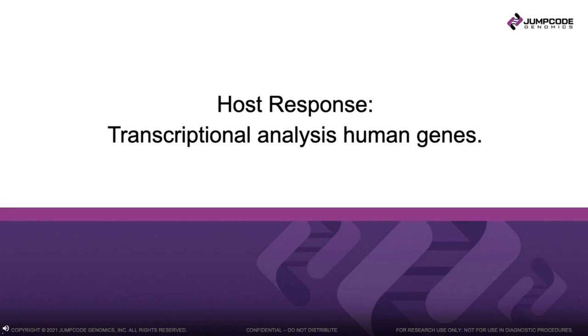I'm going to spend the next couple of slides talking about host response. We undertook a transcriptional analysis using the human gene content in these samples — something you could not do unless you're doing a shotgun metagenomics approach. We wanted to center our analysis on whether we can find pathways involved in the host response to these infections. We were able to analyze the 15 COVID-negative samples versus a subset of COVID-positive samples.